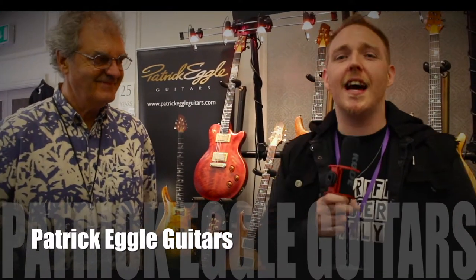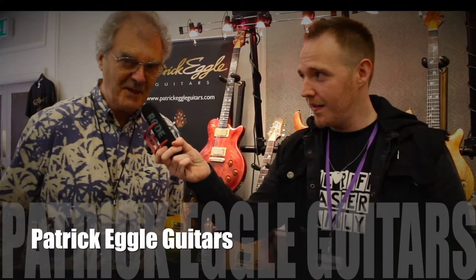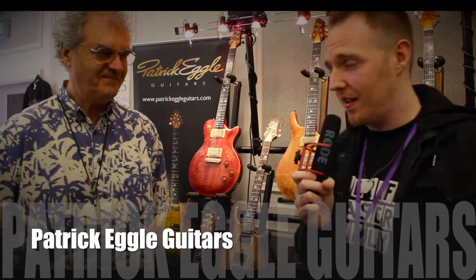What's up guys, Matt the Riffmaster here at the Tame Guitar and Music Fair, and we are here with Gordon Tilley from Patrick Eggle Guitars. Have a look at these.